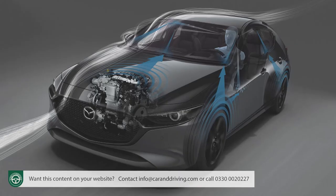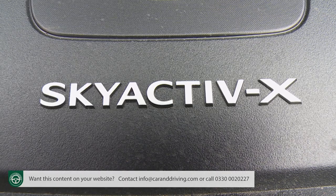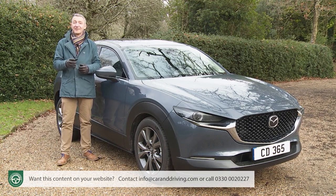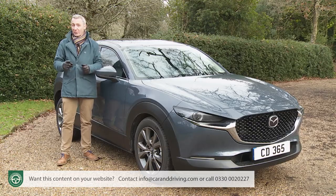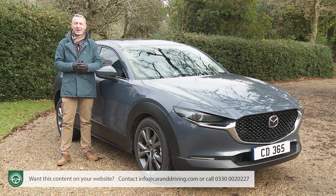Both engines feature mild hybrid assistance. The more powerful supercharged Skyactiv-X variant uses spark controlled compression ignition to deliver a petrol response allied to diesel economy. Add in what might just be the nicest interior in the segment, standard equipment features that you'd absolutely have to pay extra for on rivals, and class-leading safety provision, and you have a really promising sounding package. Time to put it to the test.